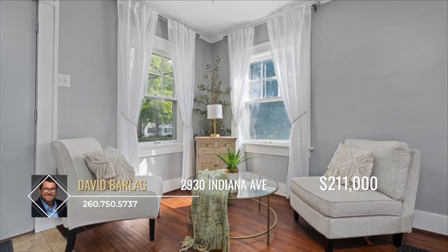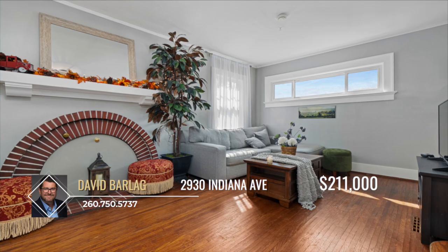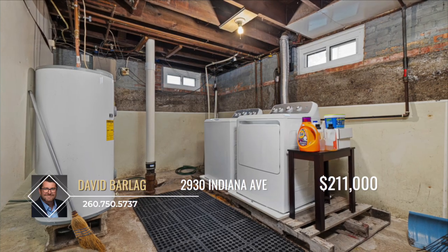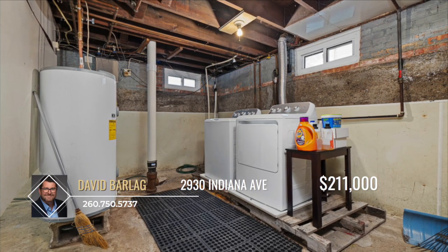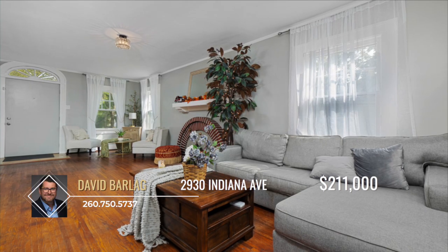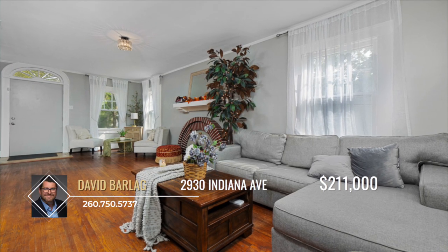Recent improvements include a newer furnace and a brand new AC unit and coil installed over the summer. With a full basement and a detached garage, this home offers ample storage and potential future expansion, as well as direct entrance from the garage to the home.